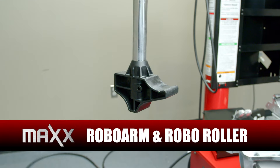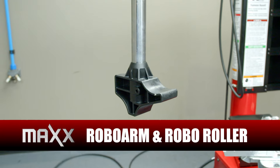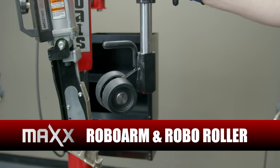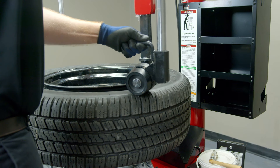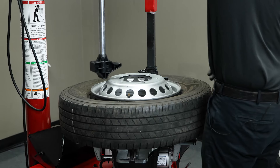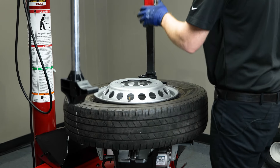Max uses our patented assist devices like our RoboArm and RoboRoller to keep sidewalls and tough beads where they need to be, and take the strain off technicians — available exactly when and where you need them, and completely out of the way when you don't.